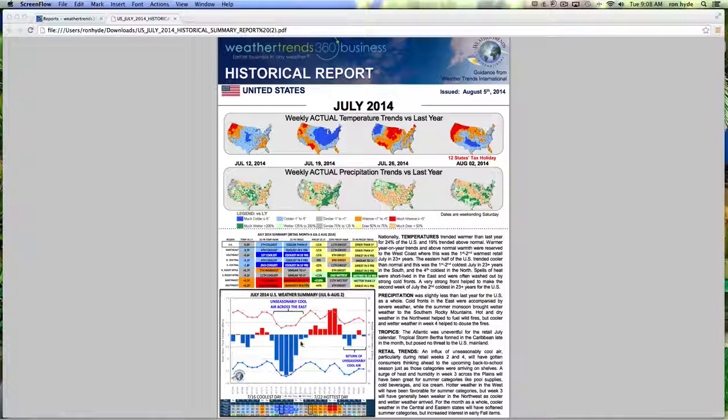Just below that, a national color bar gives a glance at the cooler and warmer trends for the month of July. Accompanying those elements is a synopsis of temperatures, precipitation, the activity in the tropics, as well as a review of all the retail impacts for the month of July.